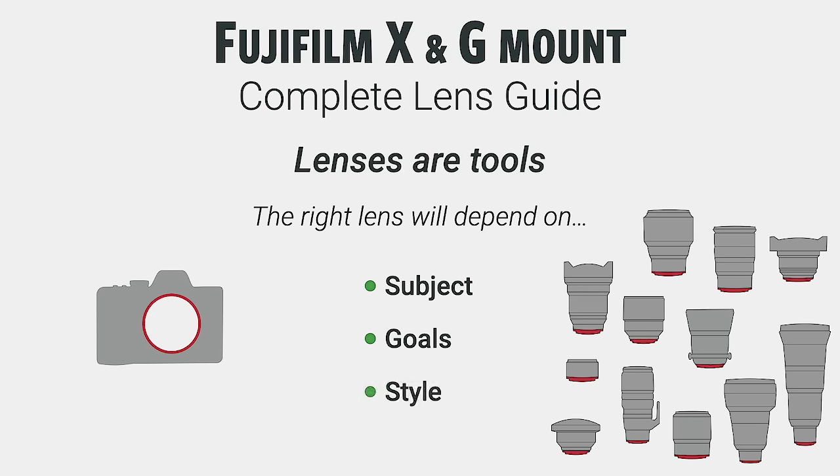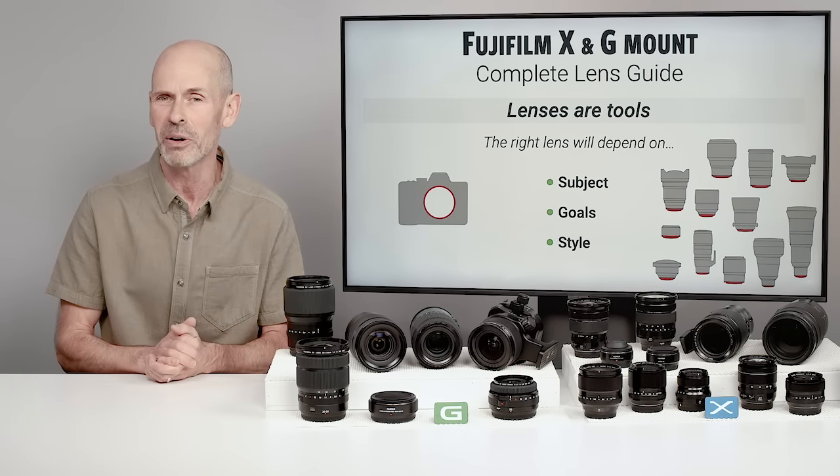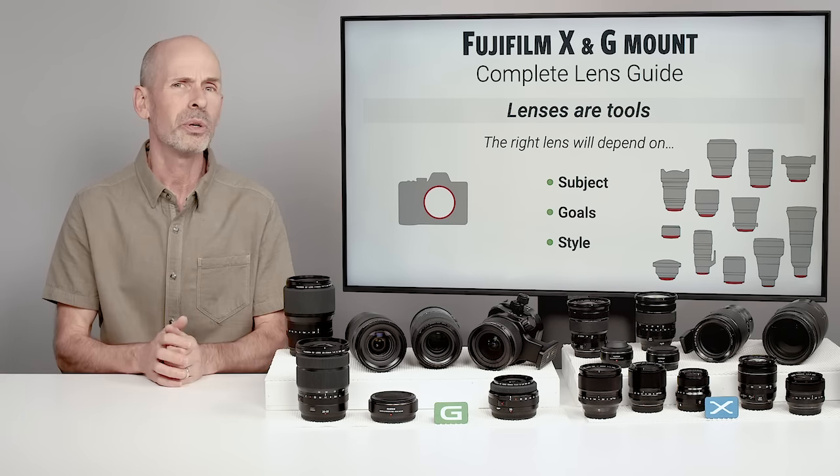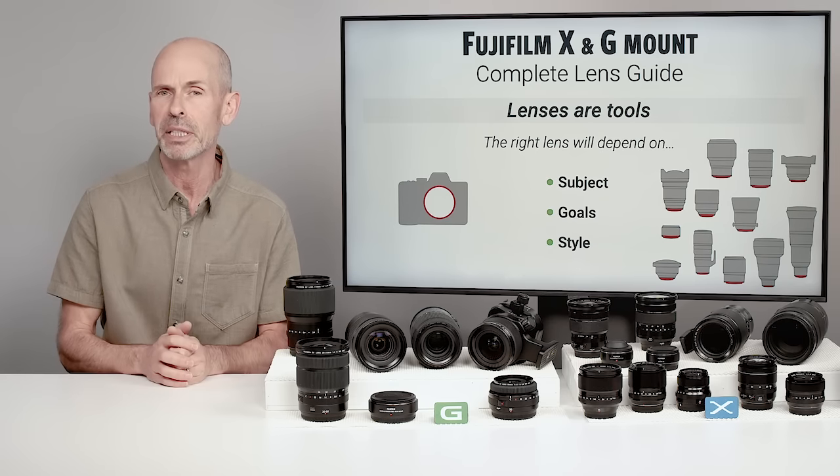Some of us like to shoot everything, and there are lenses that are pretty good for that. But the more you know about your subject, the better you'll be able to pick a lens for that particular task.